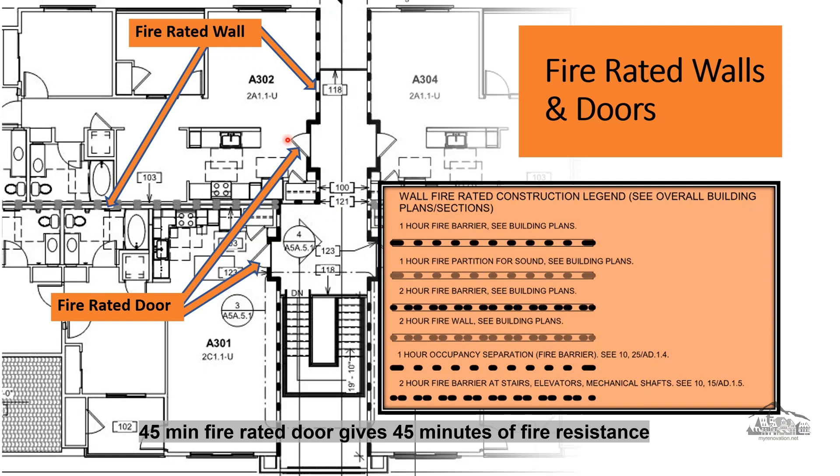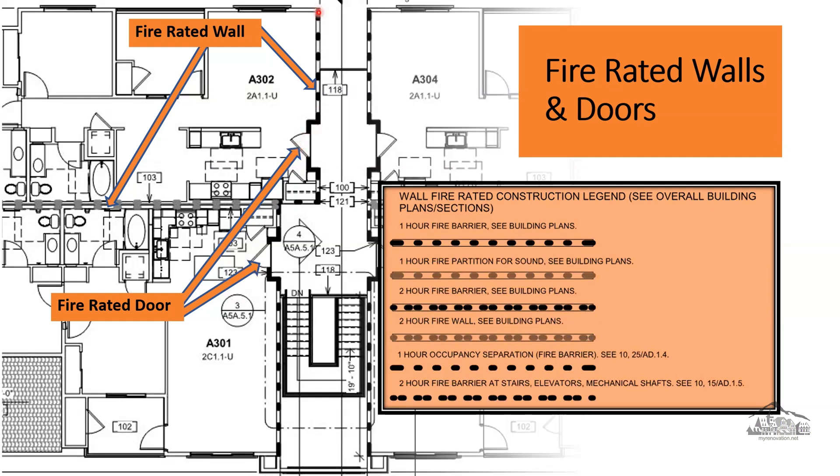A 45-minute fire-rated door gives 45 minutes of fire resistance — the door will withstand the fire for 45 minutes. If you live in an apartment and want to know if a wall is fire-rated, you cannot easily tell after it's been constructed, but there is a way to check. Open the door and look on the frame. Inside the edge of the door next to the hinge, a fire-rated door has a metal tag listing the fire rating of the door assembly — this metal tag will tell you if the door is 45 minutes, 20 minutes, or whatever rating it has.